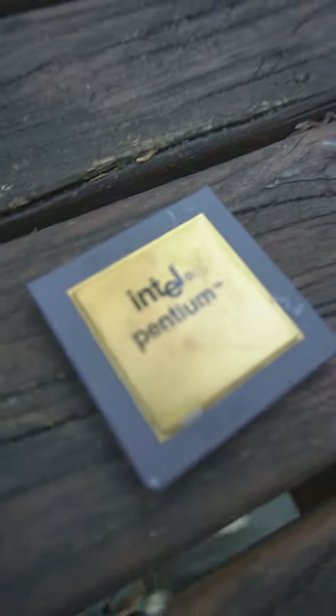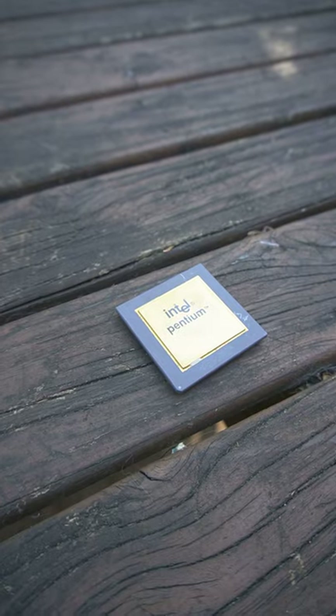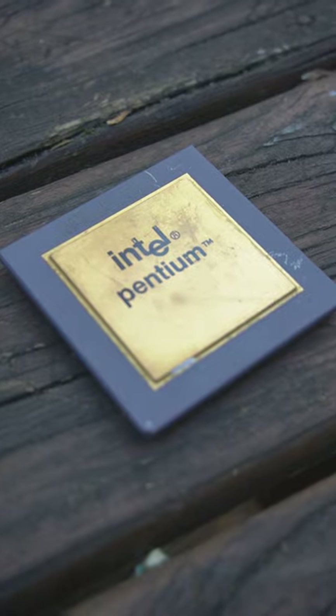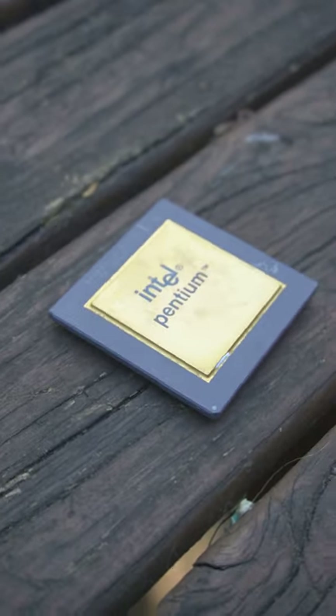Here we have the first ever Pentium CPU released by Intel, the Pentium 60. It was originally released in March of 1993 and contained a whole new architecture compared to its predecessor, the 486 lineup.